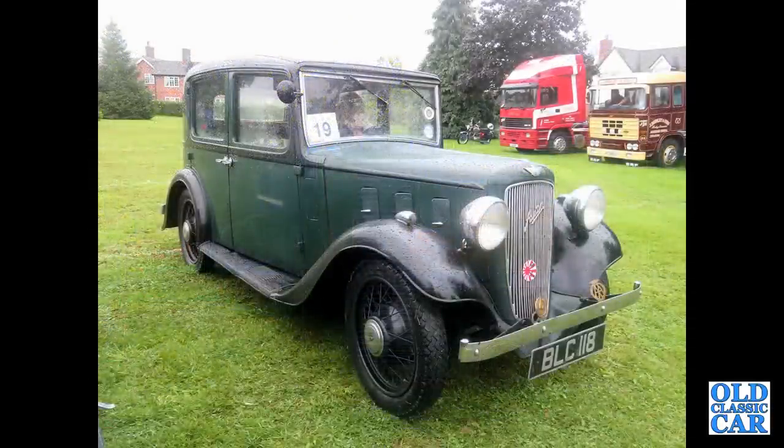This is an Austin 10-4 Litchfield, which was based on the earlier Chrome Rad but with a painted radiator surround.